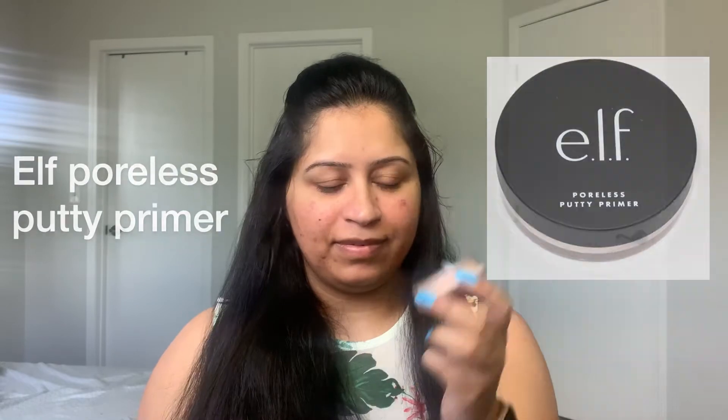I'm starting with priming my face, and for that I'm using my ELF Poreless Putty Primer. I tried this primer for the first time and I really like it. This is not drying on the skin at all, it fills in the pores very well, it also makes your makeup last long, and the best thing is it is very affordable.